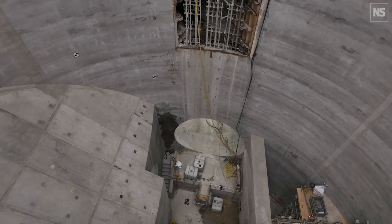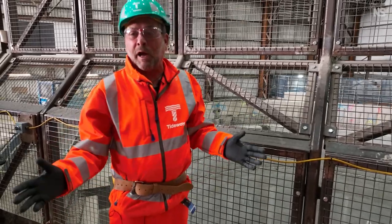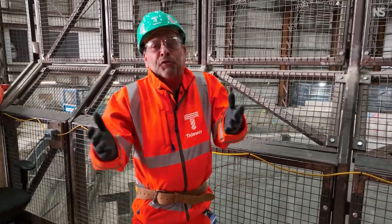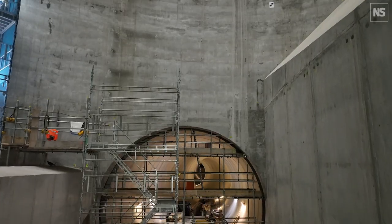In about a year's time, this will be capped, the whole thing sealed off, and no human being will go down there again until some future civilisation excavates the ruins of London in 3000 AD or so. It's a time capsule for someone else, I guess.